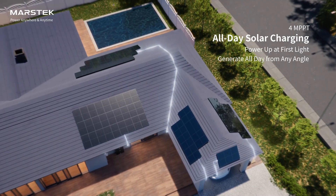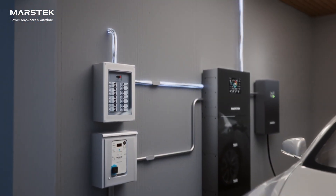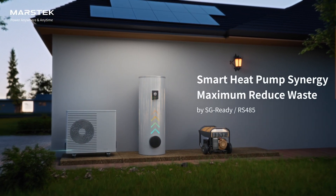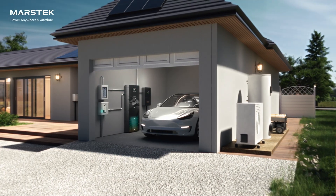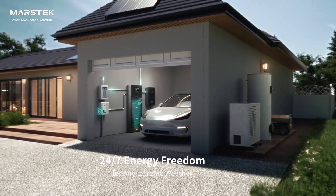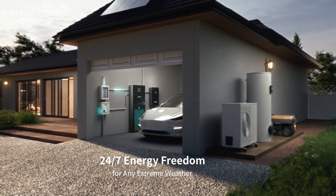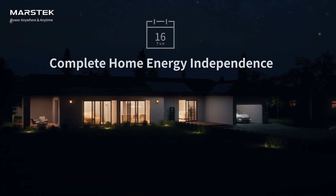The 200-volt startup captures solar from sunrise to sunset, maximizing daily generation. Full batteries mean excess solar powers your heat pump, maximizing self-use and home comfort. In full off-grid mode or blackouts, MarsTech Mars 2 forms a resilient home grid integrating solar, batteries, heat pump, and fuel generators — ensuring days of uninterrupted power. MarsTech Mars 2: your total energy solution.